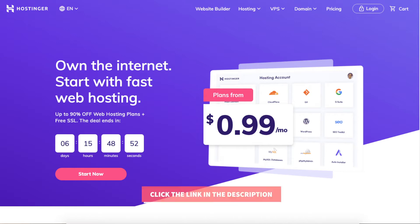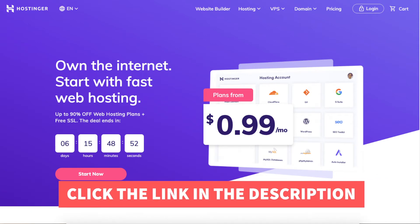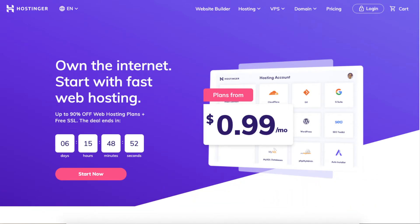Let's get started. Once you click the link in the description below, you'll be on the Hostinger home page. You can click the Start Now button to get to the hosting plans, or scroll down and it'll be the next section on the home page. Both ways take you to the same place.